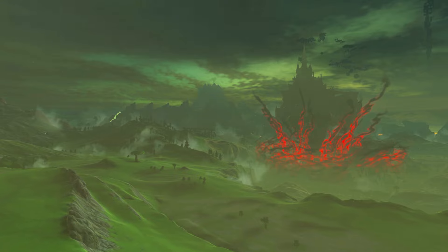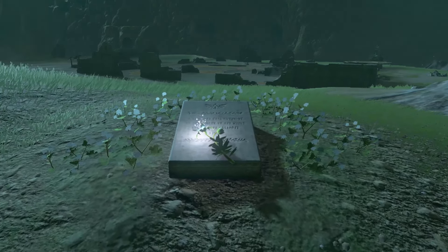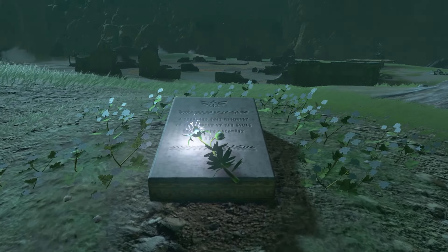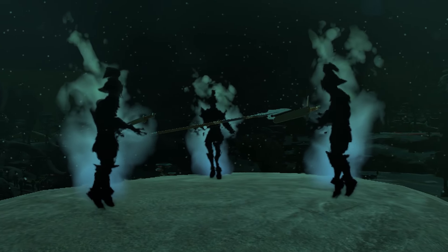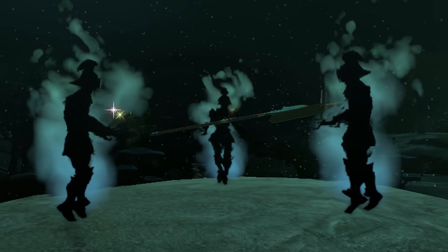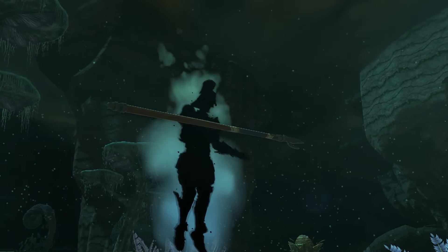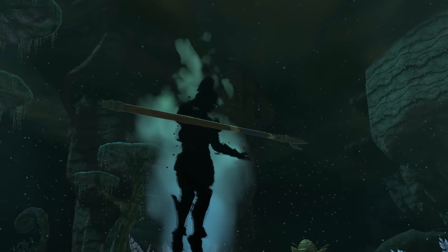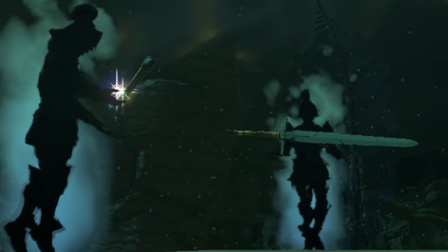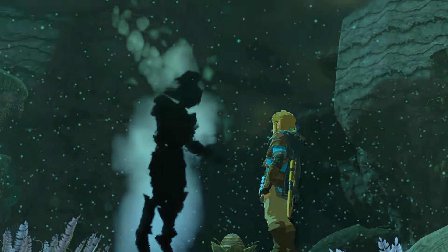Throughout Hyrule in Tears of the Kingdom, Link encounters monuments scattered across the land, placed by Princess Zelda to honour those who lost their lives during the Calamity. Beneath each of these monuments deep in the depths, ghostly figures resembling Hylian soldiers stand, holding weapons in their hands. While these apparitions seem like mere phantoms, the weapons they carry are real, remarkably untouched by time or decay. When Link takes these weapons, the spirits disappear.